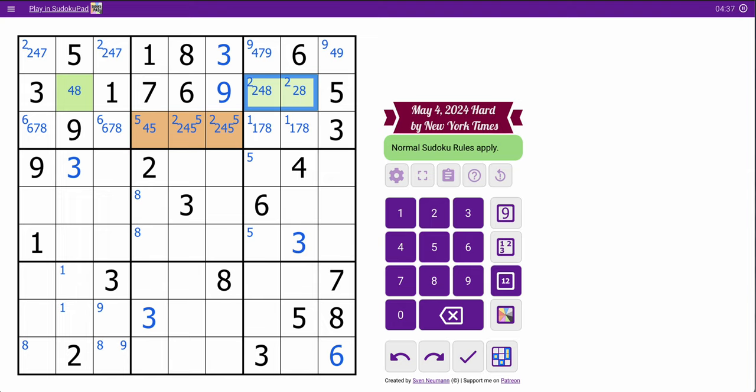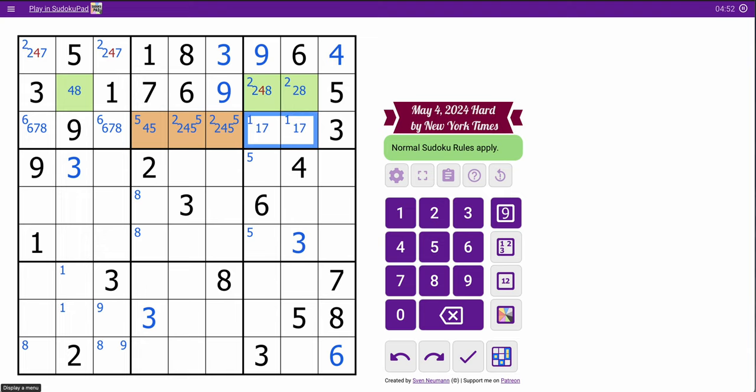In column 9, I have 3, 5, 6, 7, 8. I need 1, 2, 4, and 9. Well, 4 can't go there — it must go here. So 4 is placed, 9 is placed. This makes a 2, 8 pair. So these aren't 8. This isn't 4. The 2, 8 here makes this a 4 as expected.